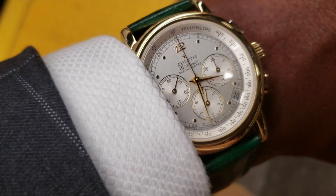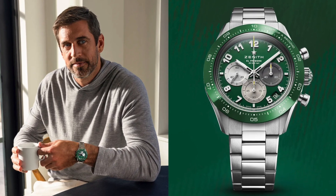I'm a big fan of the Zenith brand. I love the El Primero — I made it a point to make sure that I had an El Primero in my collection. But today I wanted to talk about my mixed feelings for the Zenith Chrono Master Sport Aaron Rodgers Limited Edition that was recently released.